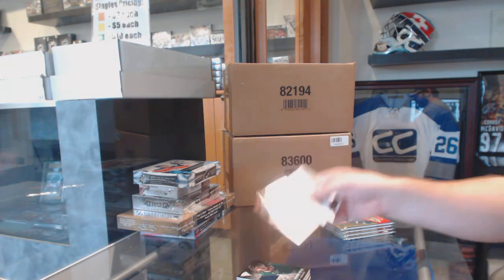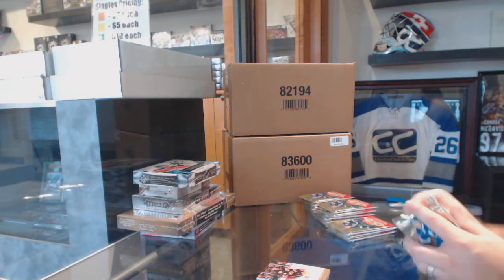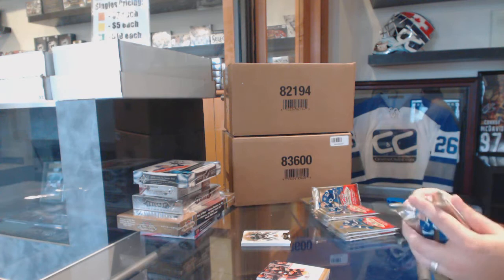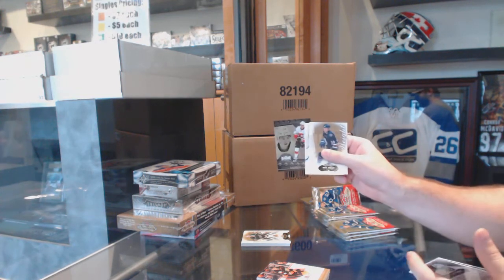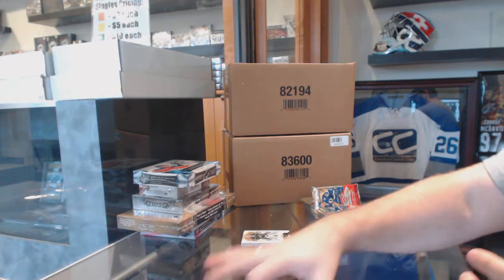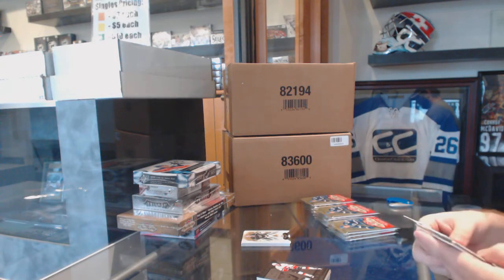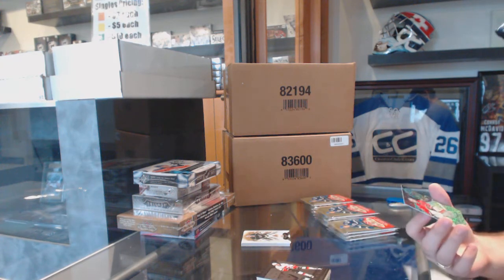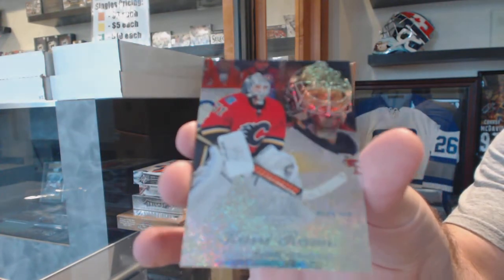We've got for the Anaheim Ducks a $2.99 Ryan Getzlaff Skybox Premium. We have a patch — anyone want to guess where the patches are going to be in this box? Metal Universe for the Calgary Flames: Johnny Gaudreau. We've got a blue ice parallel player showcase of Kari Ramo, number 299, Calgary Flames.